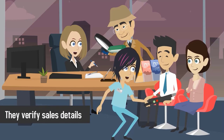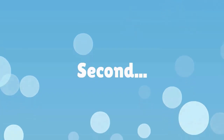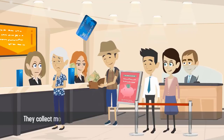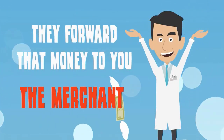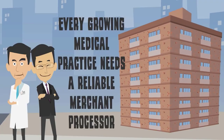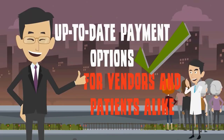First, they verify sales details such as the amount of the authorized transaction. Second, they obtain and authorize the transaction itself. Third, they collect money from whichever bank originally issued the credit card. Fourth, they forward that money to you, the merchant. Every growing medical practice needs a reliable merchant processor to ensure accurate transactions and up-to-date payment options for vendors and patients alike.